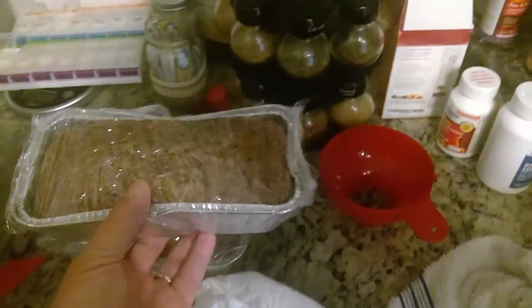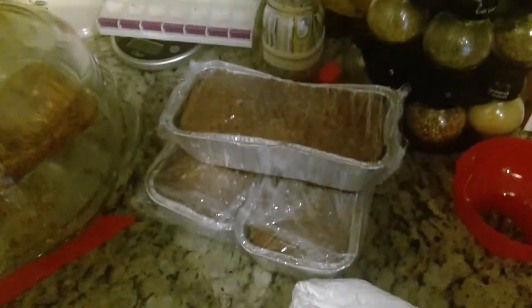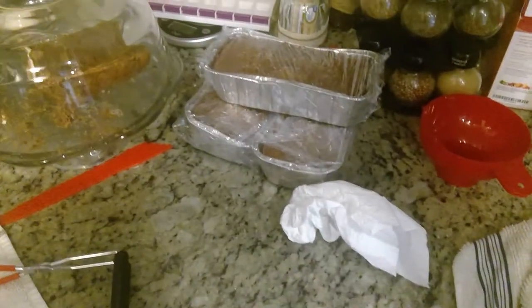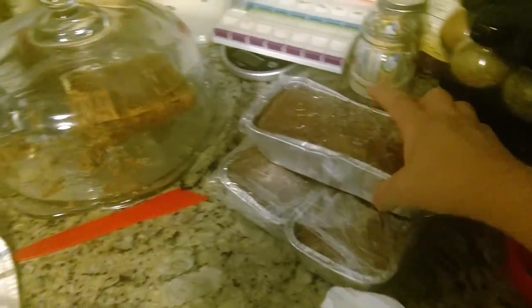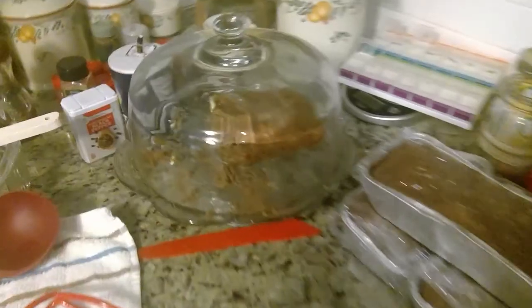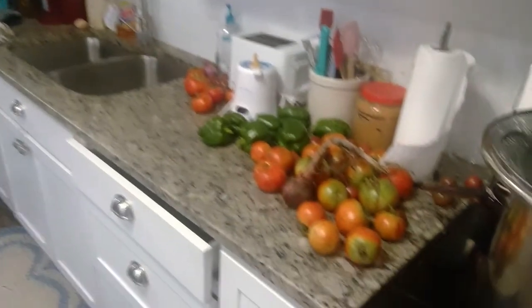Before I get out in the garden, I'll also show you I've been making zucchini bread. I handed several of these out to the neighbors, but I've got a lot of zucchini and I can't think of a better way to use it than making zucchini bread. Last night I made these and I'll probably make some more tonight. Got one in there that I've been eating on. Let's get out to the garden and I'll show you my problem with all the aphids.